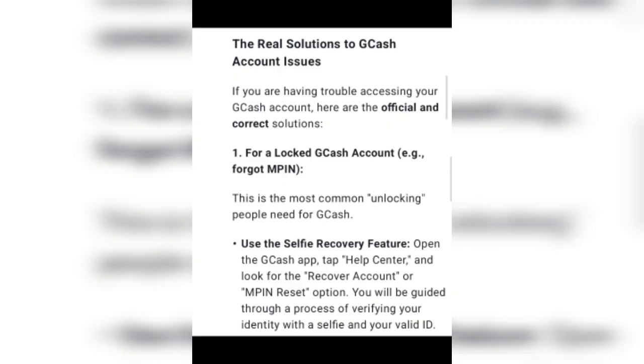Use the selfie recovery feature. Open the CGAS app, go to the Help Center, and look for the MPN reset option. You will be guided through a process of verifying your identity with a selfie and your valid ID. Follow these steps to solve the problem.